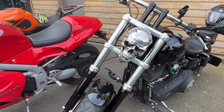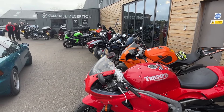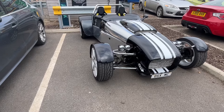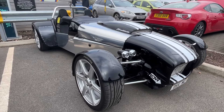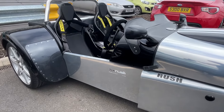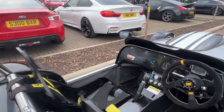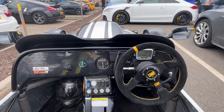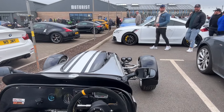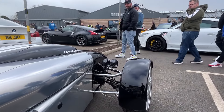It's not just cars — bikers rock up as well. Not that I know anything about bikes, but it all adds to the interest of a morning at The Motorist. Now look at this — Dax Rush with a Honda Fireblade motorbike engine. What a thing. Bugs in your teeth, hence the helmet, and surely a thousand smiles per hour.